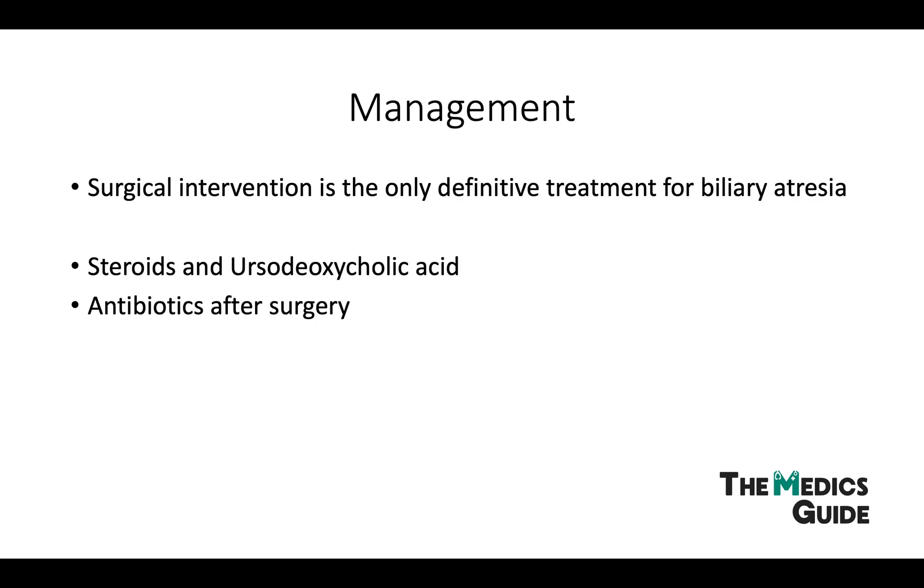In terms of management, some drugs are used as adjuncts after surgery to promote biliary drainage, among them steroids and ursodeoxycholic acid. However, surgical intervention is the only definitive treatment for biliary atresia, and it's something called the Kasai procedure that we often perform.